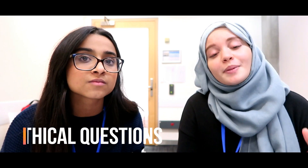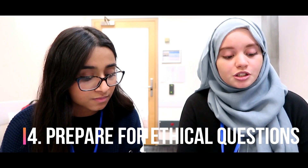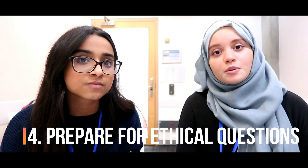Tip number four: make sure you prepare for ethical questions. You're likely to have a station just on an ethics question, and we've done an entire video on how to prepare for these questions.